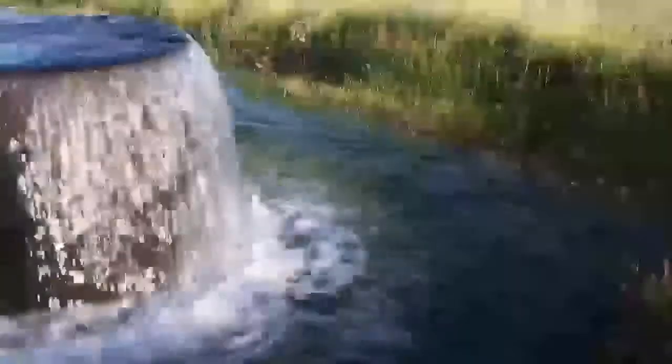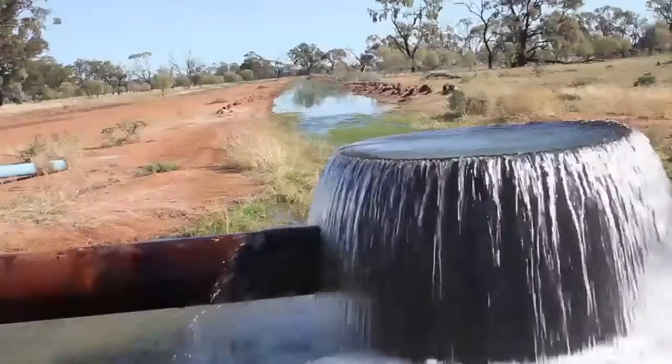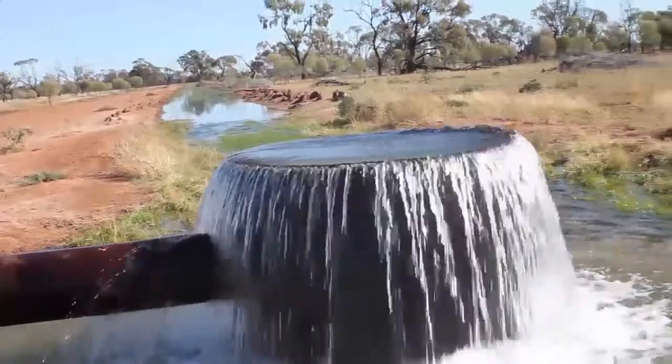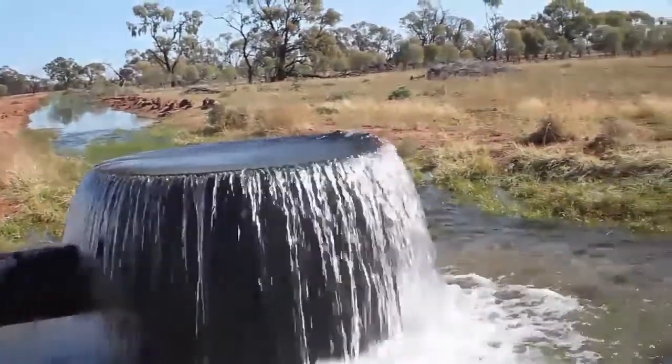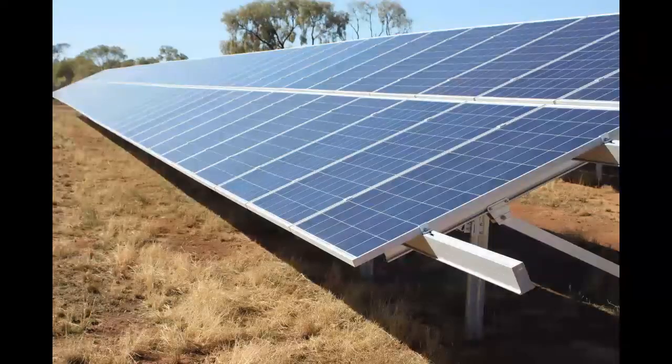This pump — the turbine pump that was in this borehole — reached its use-by date, so it seemed a good time to upgrade into something that was going to be easier to use and a lot cheaper over the long term.